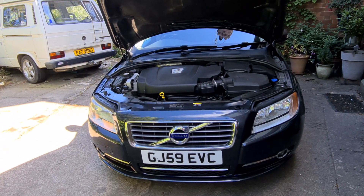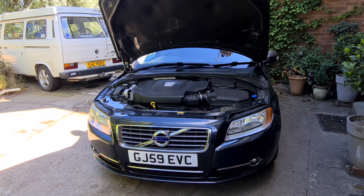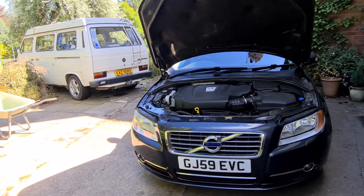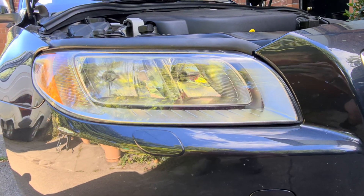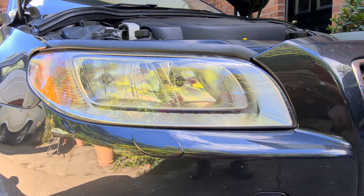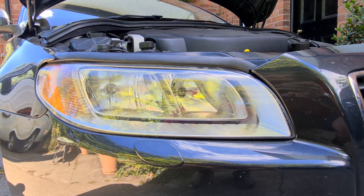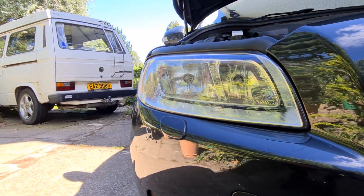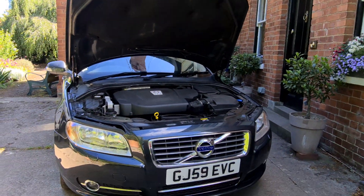In terms of running costs, road tax is £270 a year — so £20 a month — which isn't bad at all. I had to repair one of the headlights; it had broken off the adjustment mechanism and was pointing downwards. I just used superglue to stick it back together, and as you can see it's now working nicely — an MOT pass as well.